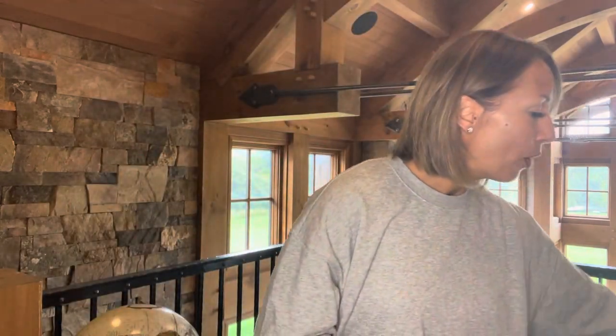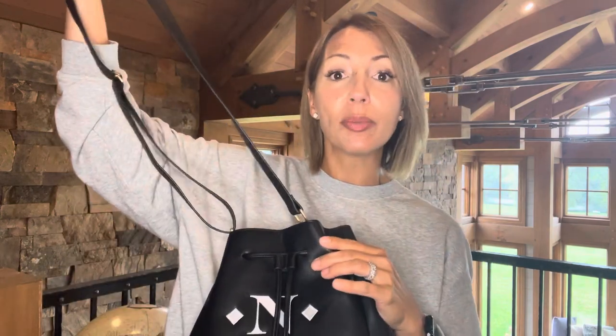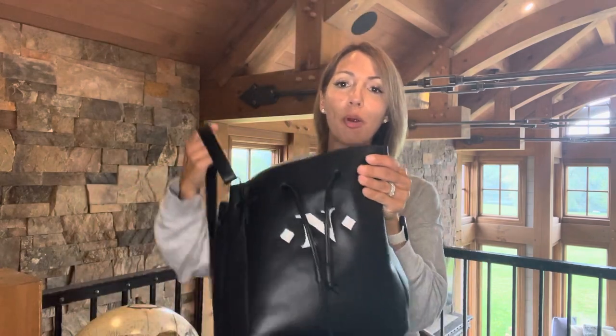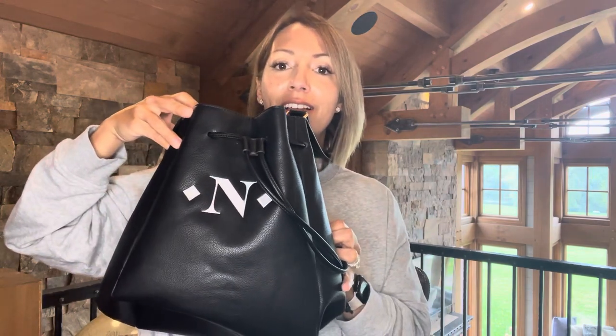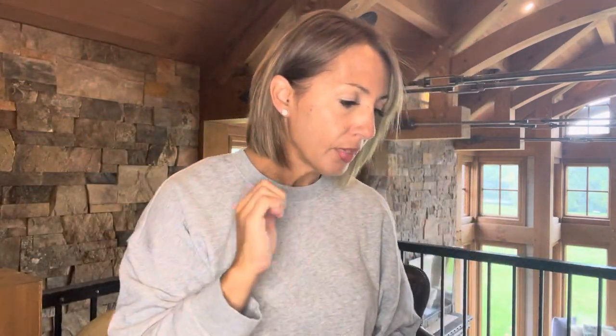The last purse I wanted to share is our cross body bucket bag. This one is so cute. I love how the personalization turned out on this one. It has an adjustable strap, so you can wear it over your shoulder or cross body. It doesn't have a zipper, but it has this cinch part and then it opens completely wide. There's a handle on the inside as well that you can use or tuck in if you don't want it. I love the profile of this one — really cute when it's cinched up.